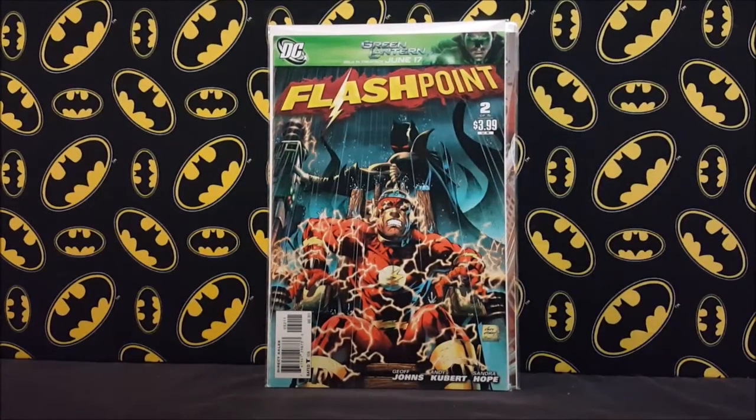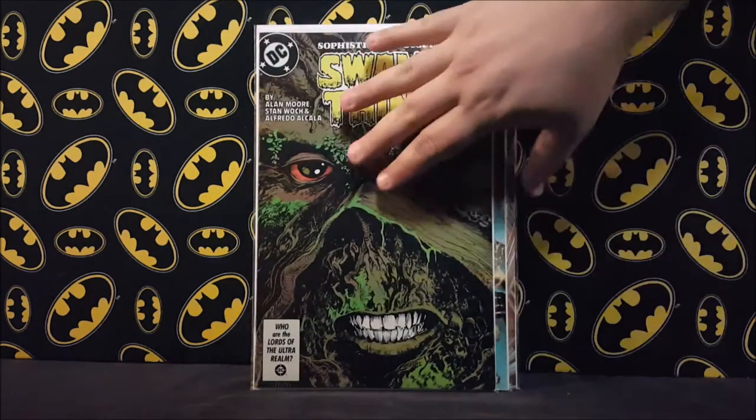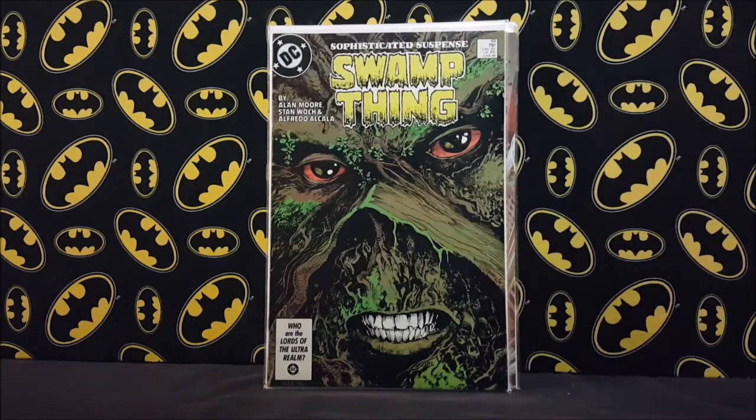Another two dollar find — a Flashpoint issue; I'm slowly putting together that run. Really cool cover. I think I already have the other variant. There's another book that's been on my radar for a while — I finally happened across it: Swamp Thing number 49, the first cameo appearance of Black Orchid — or rather, the first cameo appearance of Dark Justice.